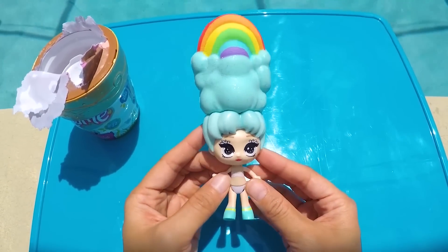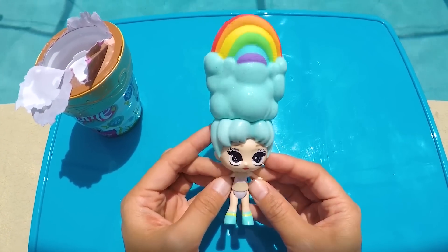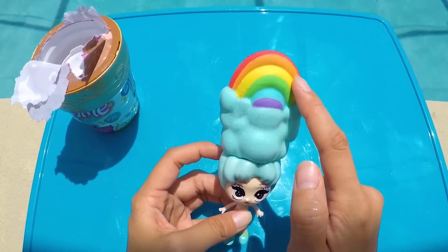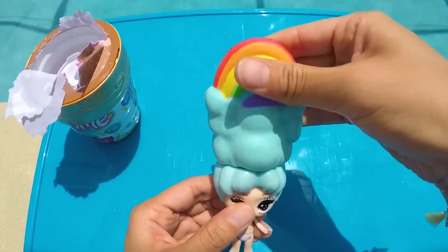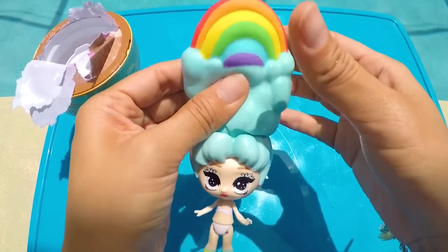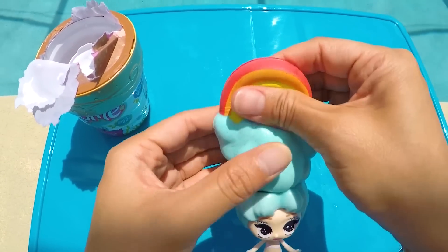She is so beautiful! She's got amazing sky blue hair with a rainbow on top, just like the rainbow on her charm bracelet! And not only is her hair colorful, but it's super squishy too! This is so much fun! But there are still more surprises to find!